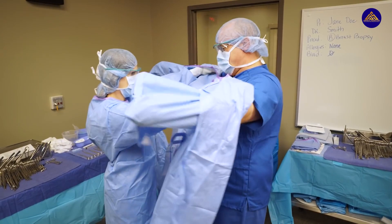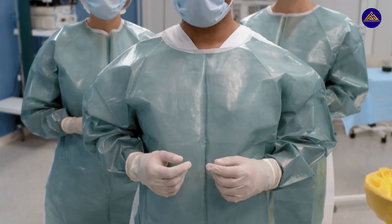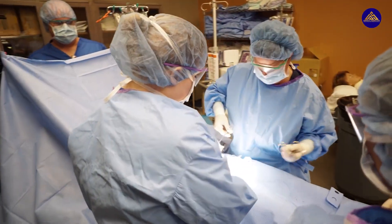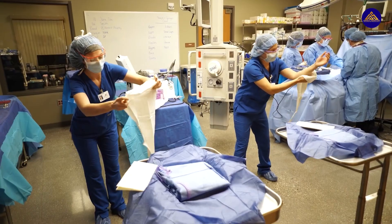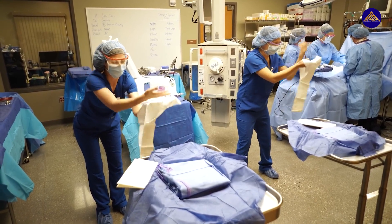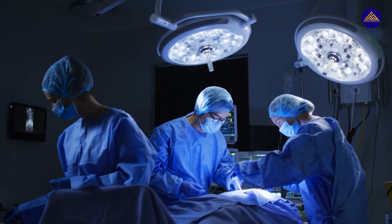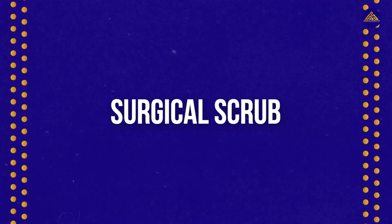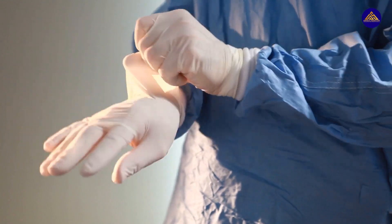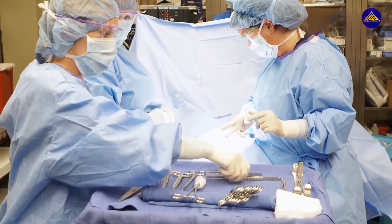In the OR, surgical technologists and everyone else wear personal protective equipment (PPE) like surgical gowns, masks, and surgical caps. They also aid the surgeon with donning attire such as gowns and gloves. Prior to donning gown and glove, surgical technologists perform the act of washing fingernails, hands, and forearms with bactericidal soap solution or chlorhexidine-based gel in a prescribed manner for a specific time. This whole process is known as the surgical scrub, which is why surgical technologists are also known as 'scrubs' — bet you didn't know that.